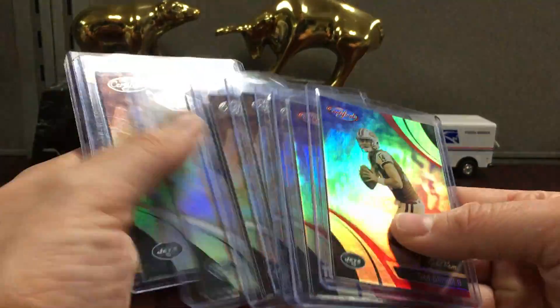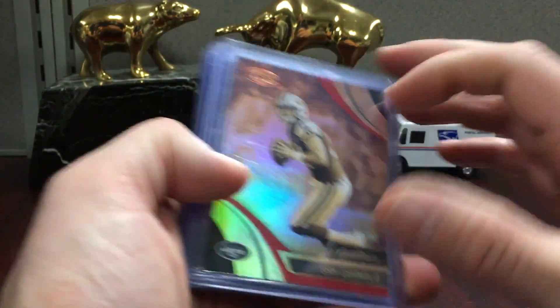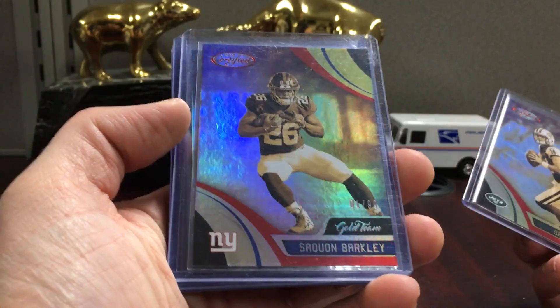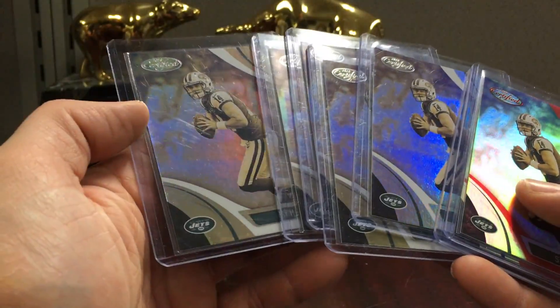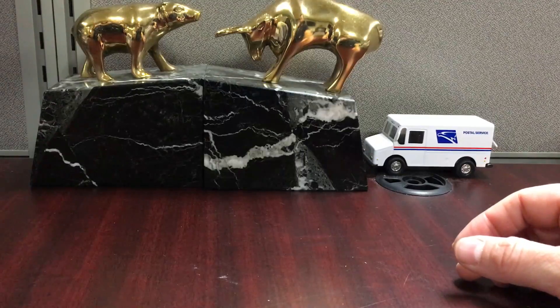We got some Darnold gold team cards - yeah, looks like a lot from the same person. We got Darnold to 99, Barkley gold team red to 99 - kind of weird, gold team red. There's like five of these Darnolds so I might slab a couple and then put the others in the store as cans.